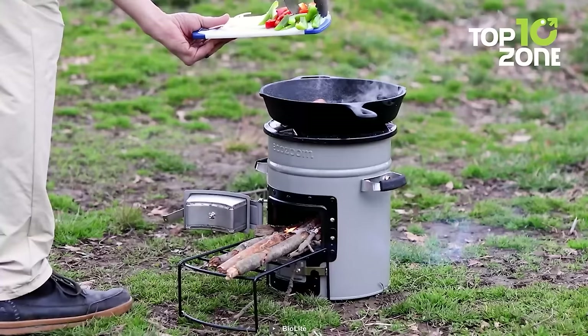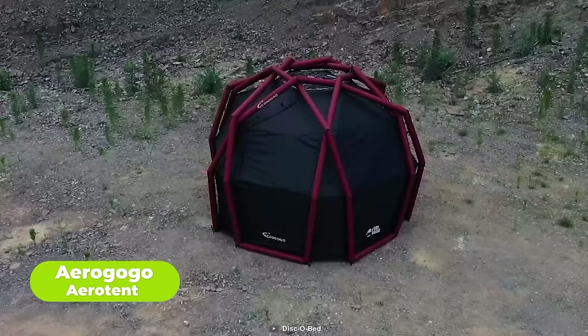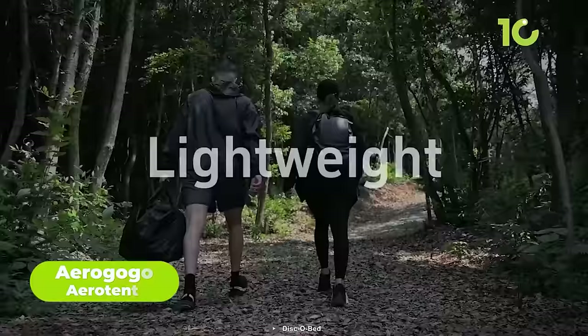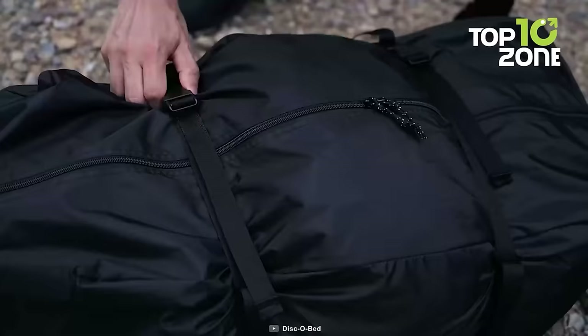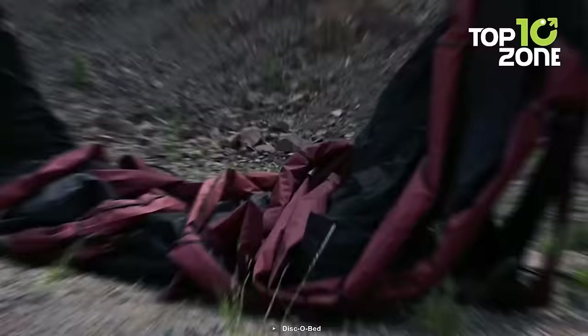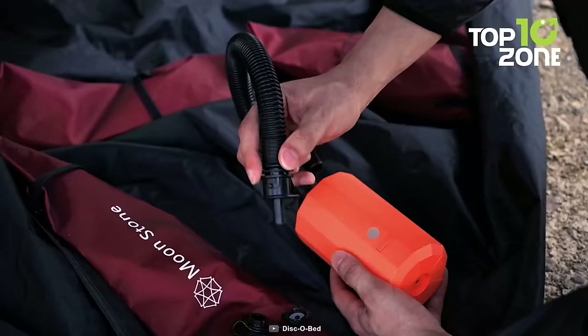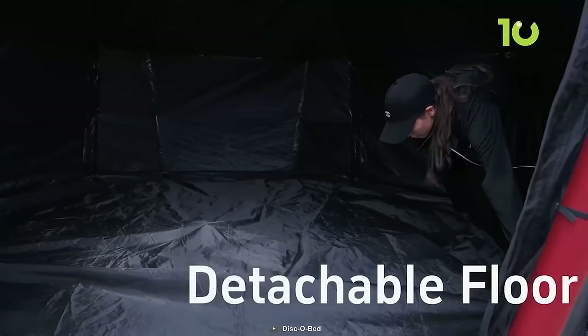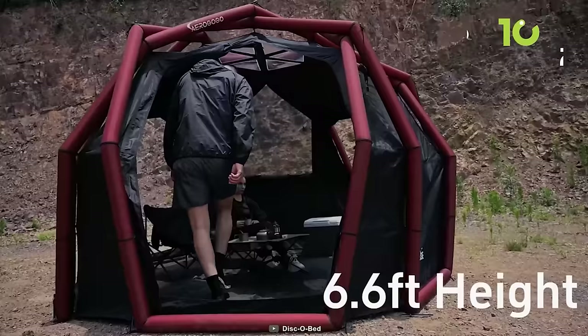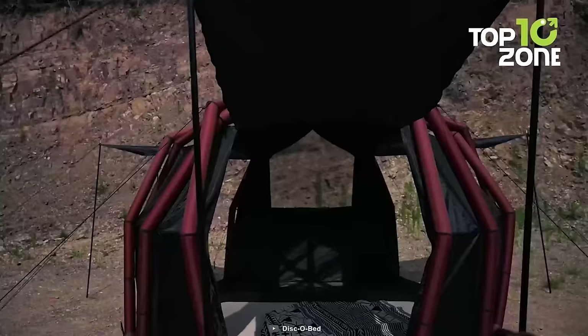Next on the list, we have the AeroGoGo AeroTent, an innovative tent that brings innovation and comfort to the heart of the great outdoors. This lightweight tent offers hassle-free adventures with a design that blends ease and durability seamlessly. Equipped with a rechargeable air pump, the AeroTent transforms from compact to spacious in mere minutes. Its sturdy air tubes and durable 150-denier oxford material ensure protection against the elements, while the detachable floor adds versatility. With a thoughtfully designed large mesh window, you'll have the perfect blend of air and natural light.